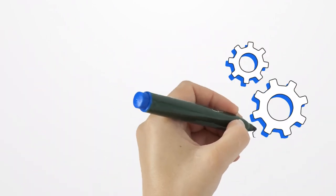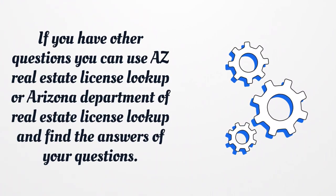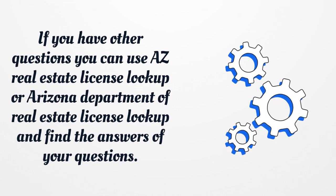If you have other questions, you can use AZ Real Estate License Lookup or Arizona Department of Real Estate License Lookup to find the answers to your questions.